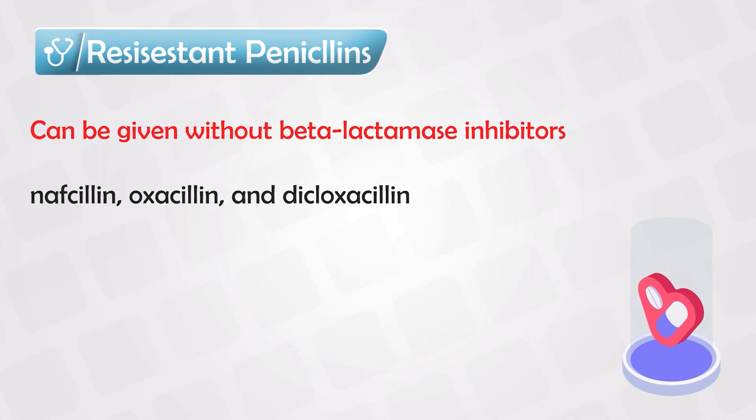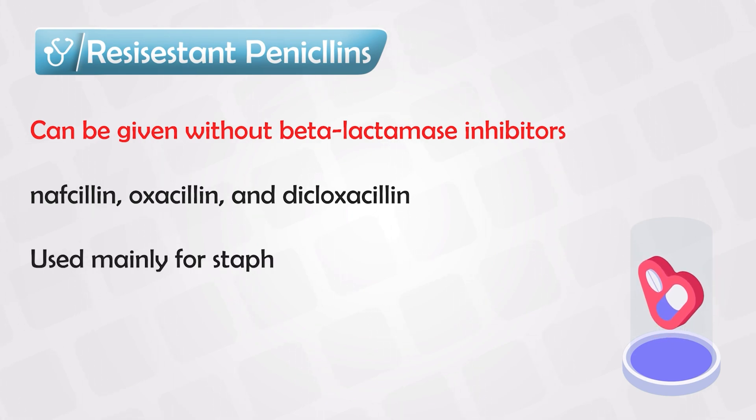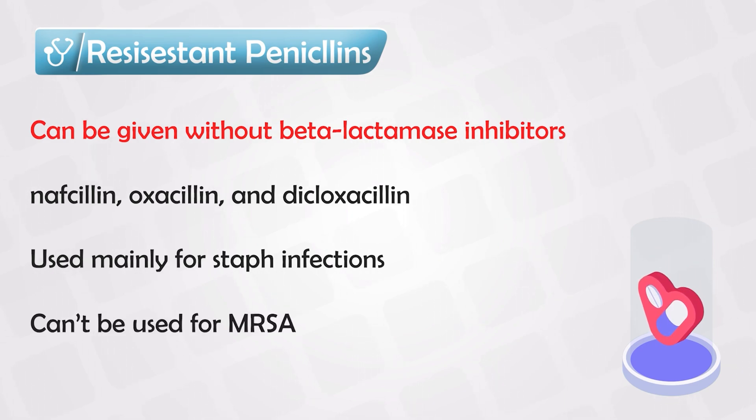They have the same mechanism of action and the same side effects, although their side effects can be more severe. They are often exclusively used for bad staph infections. However, they cannot be used for MRSA infections.